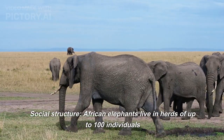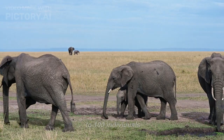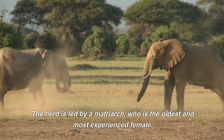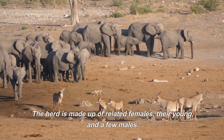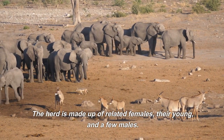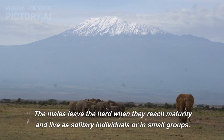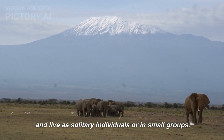African elephants live in herds of up to 100 individuals. The herd is led by a matriarch, who is the oldest and most experienced female. The herd is made up of related females, their young, and a few males. The males leave the herd when they reach maturity and live as solitary individuals or in small groups.